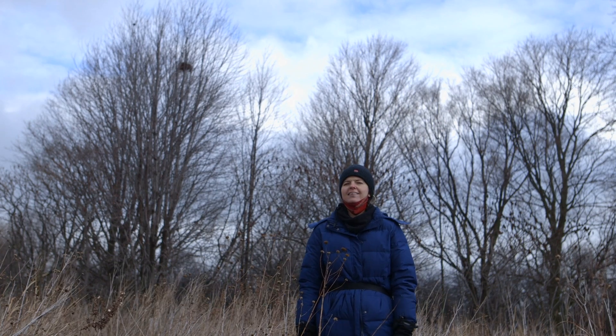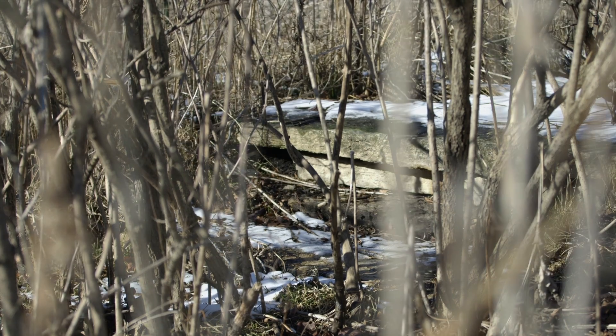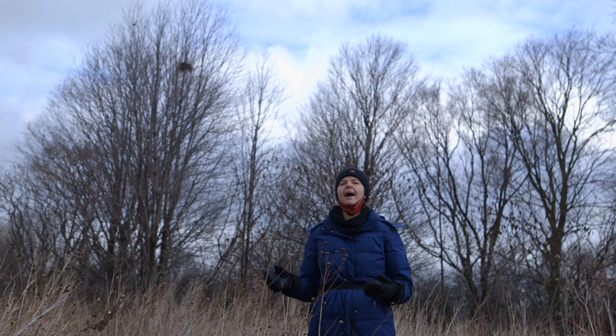We've talked about how some of our neighbors in Chicago survive the winter by migrating or hibernating. What about the critters that stick around? They don't go south or burrow into the ground. They tolerate the winter through adaptations.